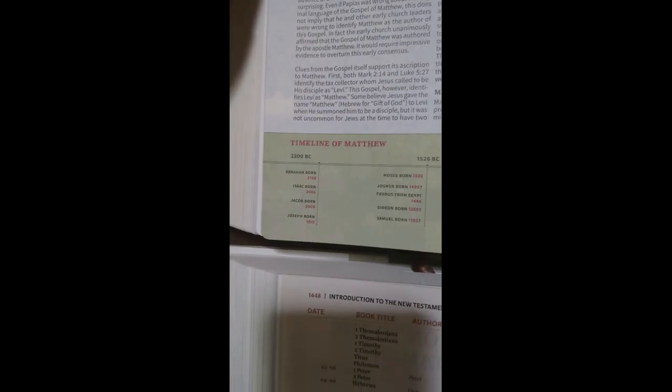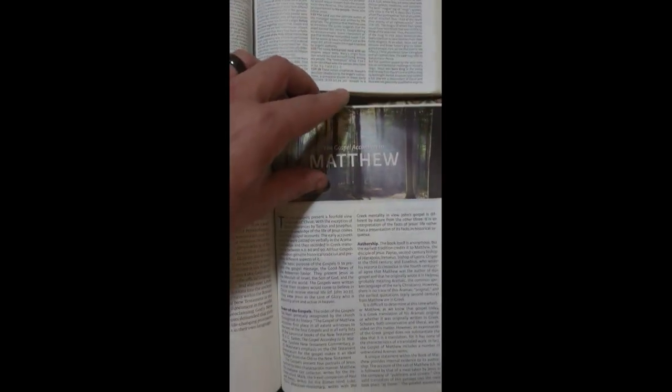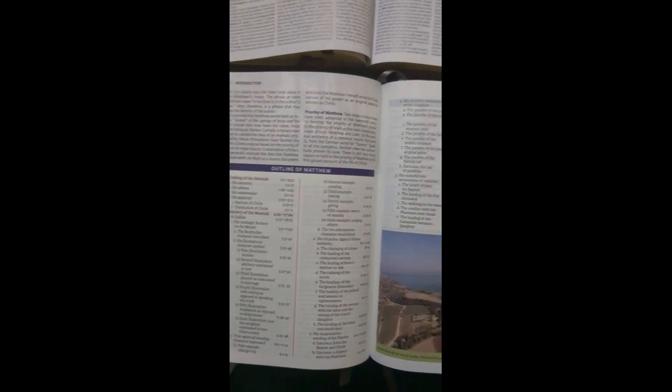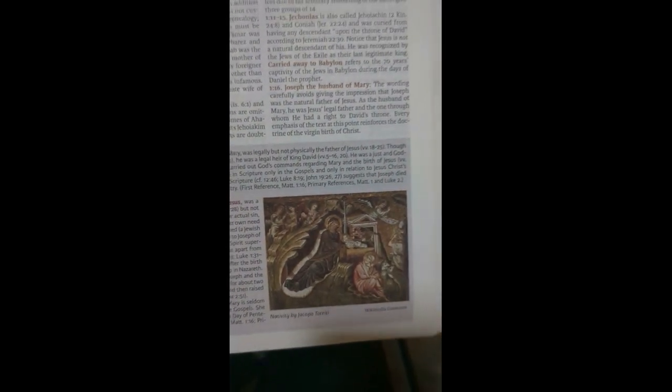The Holman has a little timeline at the beginning of the books, which the Thomas Nelson doesn't have. But the Thomas Nelson has a little bit better breakdown of each book and the historical background, which is pretty cool. It also has a little bar in the middle that has your annotations, cross-references, and character profiles on the bottom, and historical and cultural studies. It's just lots of little information.